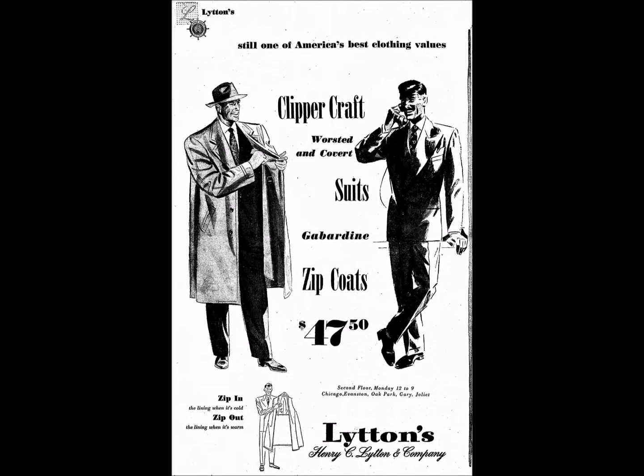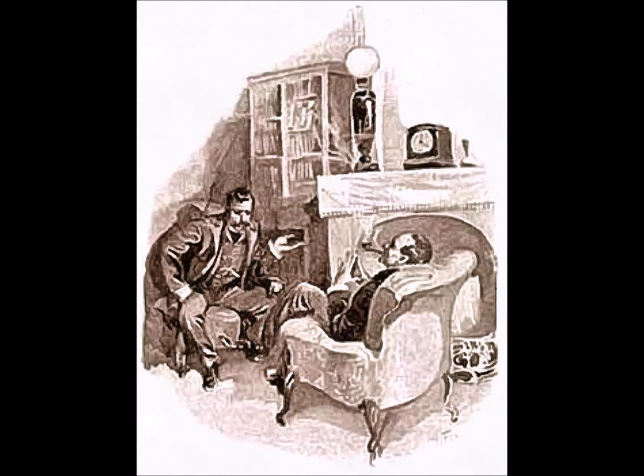Clipper Craft top coats run from $40 to $47.50. Clipper Craft clothes actually look like they cost much more, and they would — except that over 1,200 established independent local merchants pool their tremendous buying power to get them for you at such low prices. Compare Clipper Craft clothes yourself. Put on a Clipper Craft suit and top coat and see how good you feel. Your friends will all say, 'Gee, but you're looking swell!' And you will be.